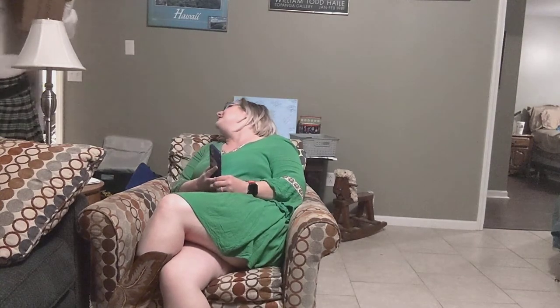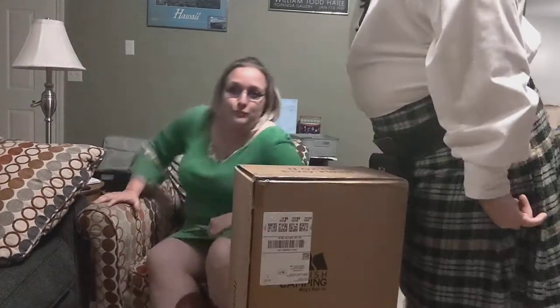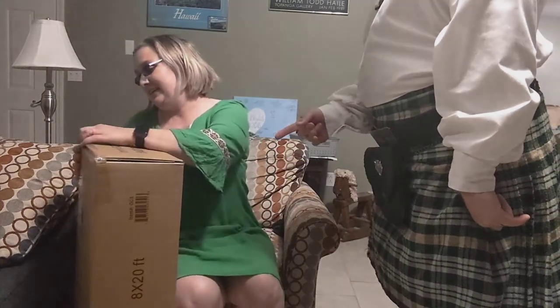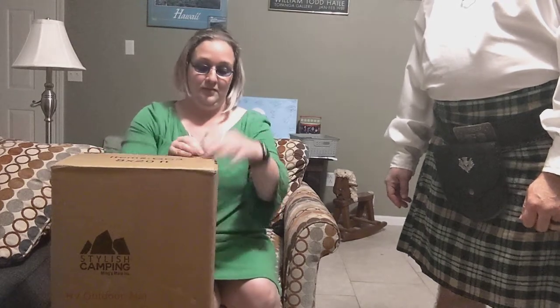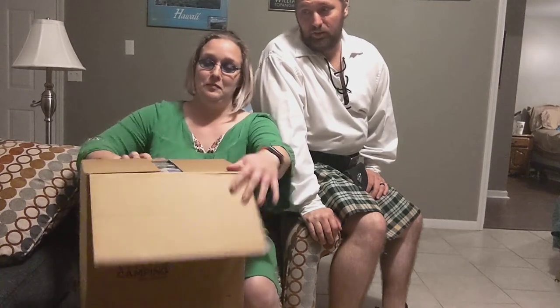Hey hon, are you expecting a package? I think you left it on the front porch. Okay, we'll bring it here and crack it open. I think I know what it is — it says item GC3 and it's eight foot by twenty foot. Wonder what it is? You need a knife? I know what it is and I don't need a knife.